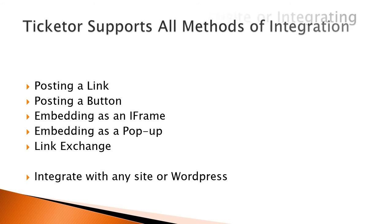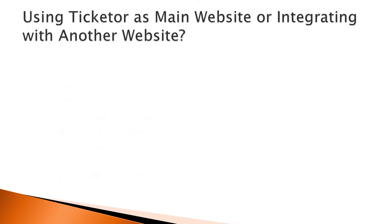Using Ticketer as your main website, or integrating with another website. Before integrating a website with Ticketer, you may also consider using Ticketer as your main website. Even though it is totally optional, in many cases it is your best option and will result in great advantages.